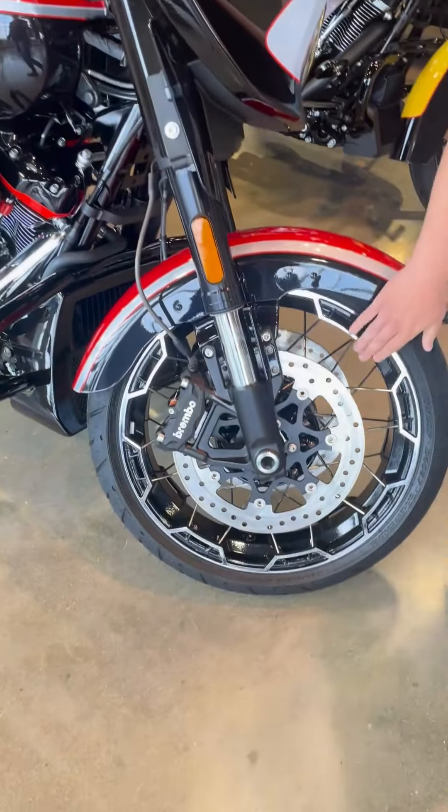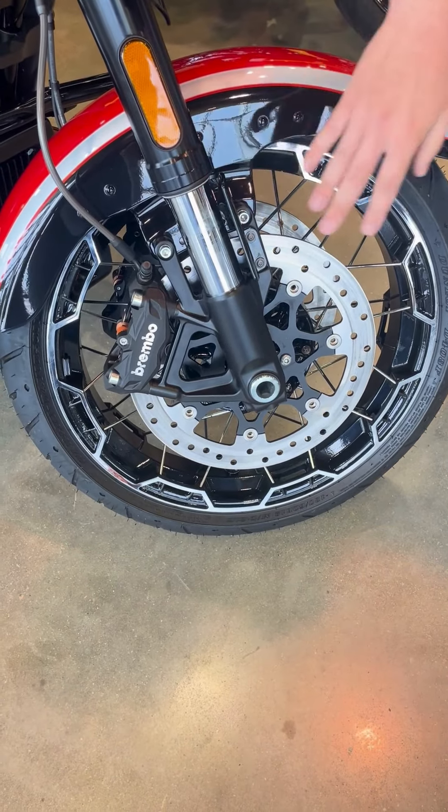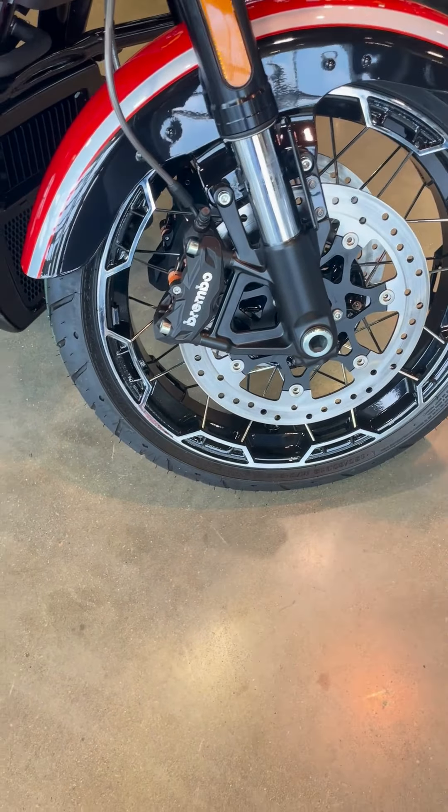Down here on the bottom, we have our spoked wheels, Brembo brakes, and inverted forks. This is just going to give you some awesome feel on the front end.